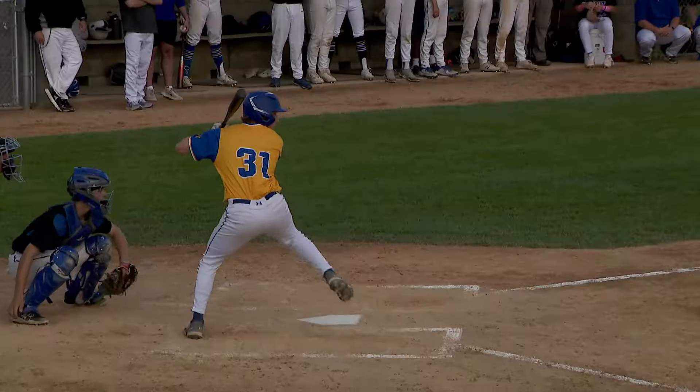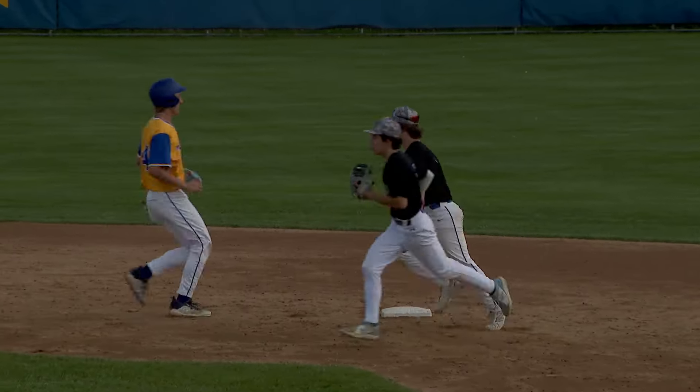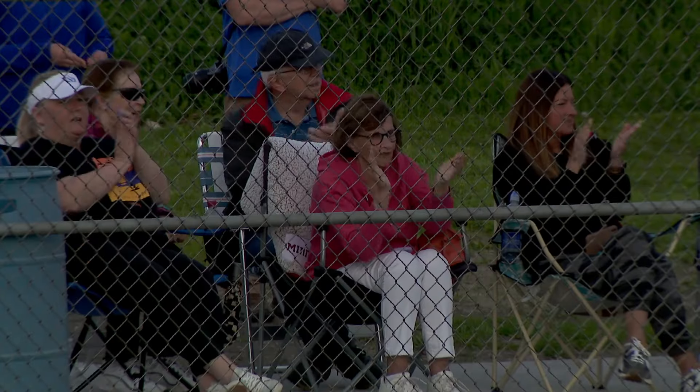Jumping to the fourth, the Trojans looking to add some insurance, but again it's Sawatzky coming up with another double play — this time he does it himself. Still just a 1-0 game after four.